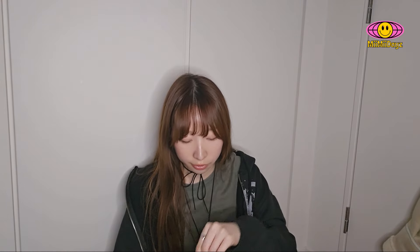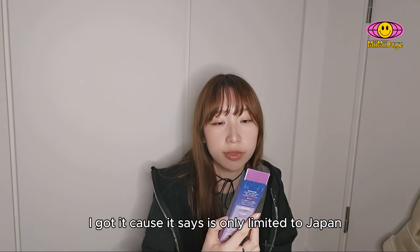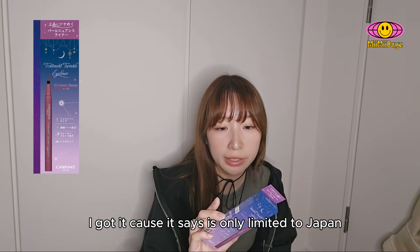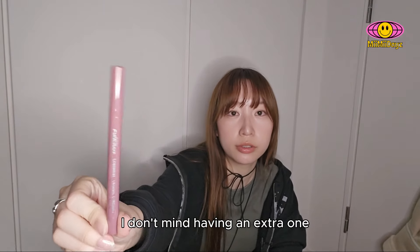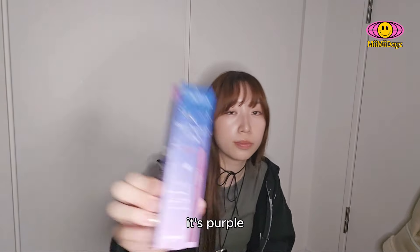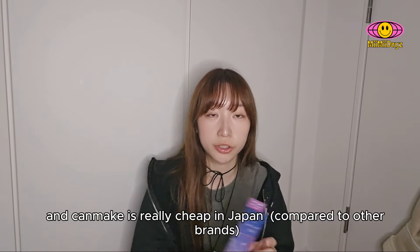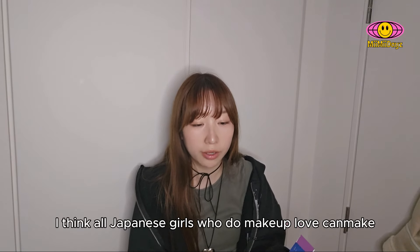Next I have an eyeliner from Canmake. I got it because it says it's limited to Japan and for a limited time only. It's actually just a pink, purple-ish eyeliner. Canmake have really good eyeliner. It says pink, but I think it's purple — it's purple. And Canmake is really cheap in Japan, cheap but good quality. I love Canmake. I think all Japanese girls who do makeup love Canmake.